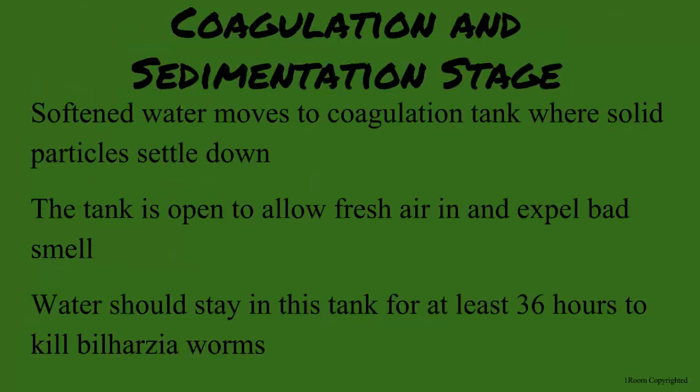Stage three is coagulation and sedimentation. The softened water moves to a large circular tank to allow solid particles to settle down at the bottom. The tank is a resting point for the water to allow fresh air in and kill microorganisms such as the bilharzia worms.